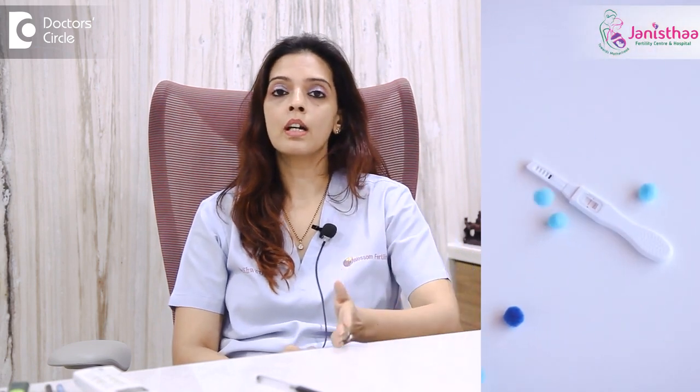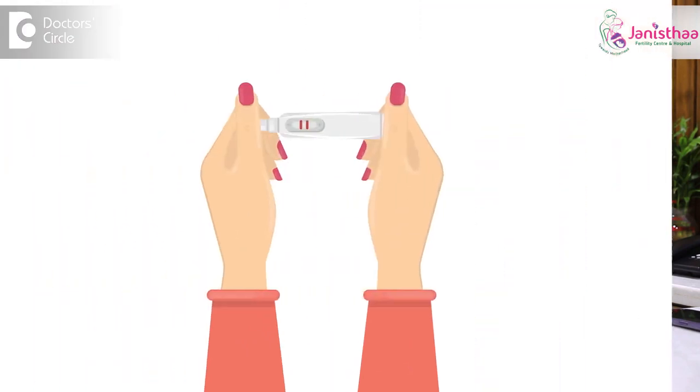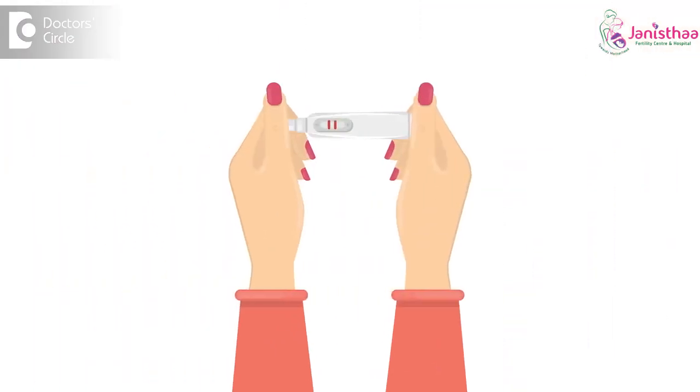This is the only confirmatory test to do when you see a light line on the urine card. If you are outside and don't have access to a blood test, I would recommend you keep repeating the urine pregnancy test once every two days. The line has to gradually darken and show you an accurate result. This means you have conceived and you should visit your doctor immediately to take further course of action.